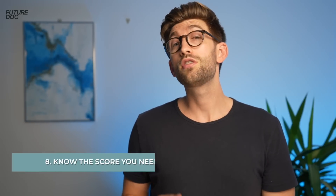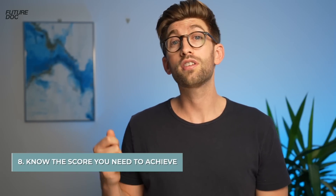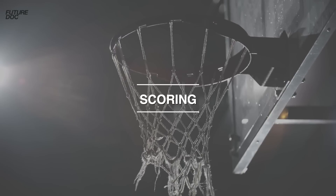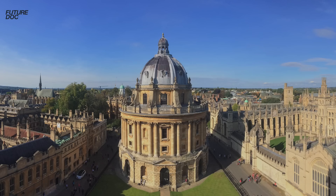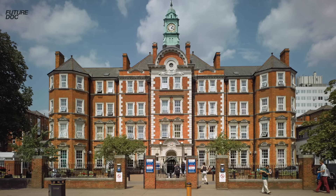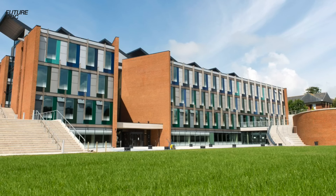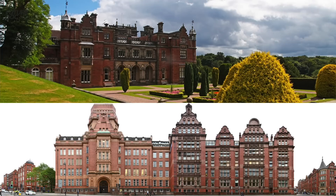Let's talk about scores and what to expect. The main undergraduate universities requiring the BMAT are Oxford, Cambridge, UCL, Imperial, Leeds, Lancaster, Brighton and Sussex, and Keele and Manchester for some international students.